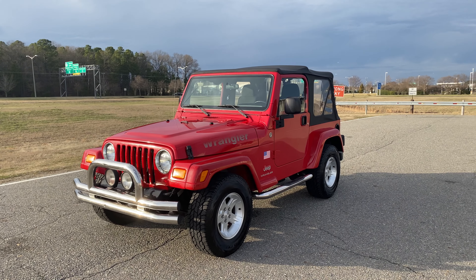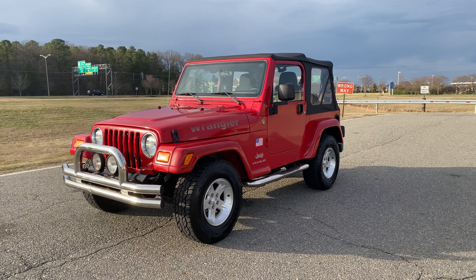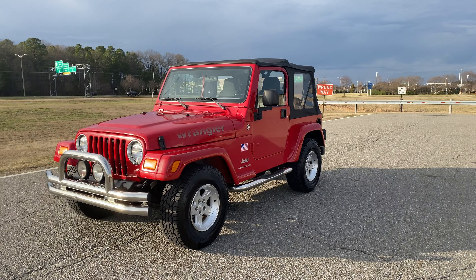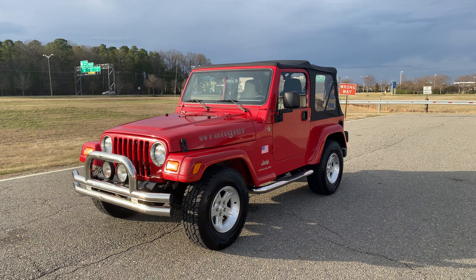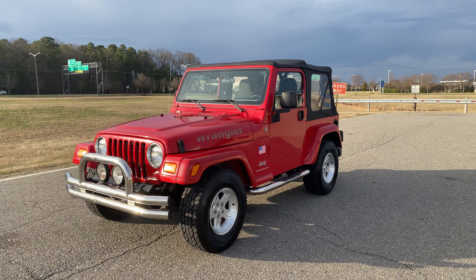Good afternoon, everyone. Jonathan Davis here with Davis Auto Sports. Very excited to offer you guys this absolutely gorgeous 2005 Jeep Wrangler TJ. This is a very rare Rocky Mountain Edition — gives you a lot of upgrades. The biggest one, in my opinion, is the Dana 44 rear end.